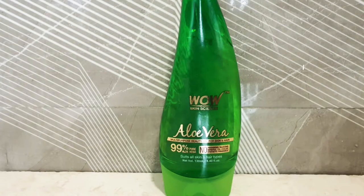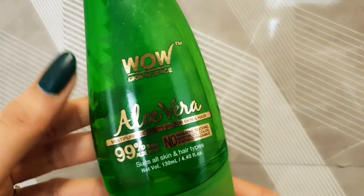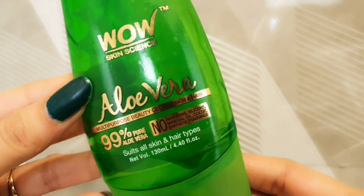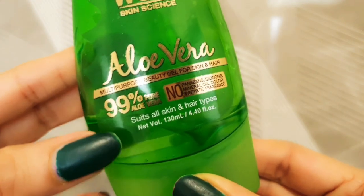I'm going to do a one-on-one review of one brand of aloe vera gel versus freshly extracted plant. Before buying, I did research — watched videos, went through descriptions — and got confused by so many brands. The most recommended one was from WOW Skin Science. This gel has wonderful reviews and is a multi-purpose beauty gel for skin and hair. It is 99% pure aloe vera gel, contains no parabens, no silicone, no mineral oil, no color, no synthetic fragrance, and suits all skin types.